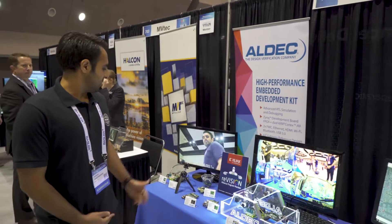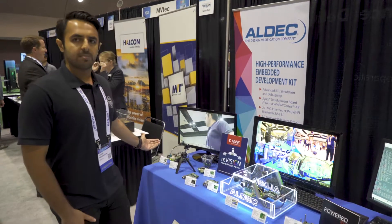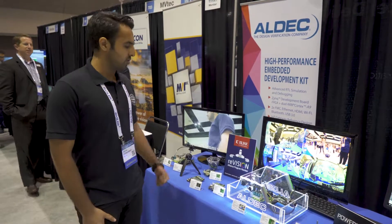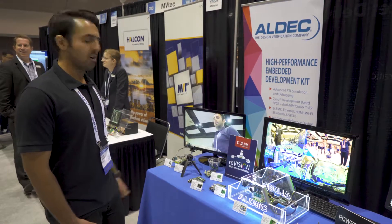Here for this show we've brought our embedded vision demos. We are providing hardware which is based on Xilinx Zynq device. We are using Xilinx CSOC tools to provide our demos and our reference designs.